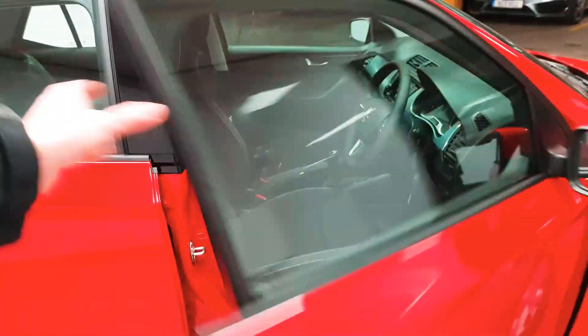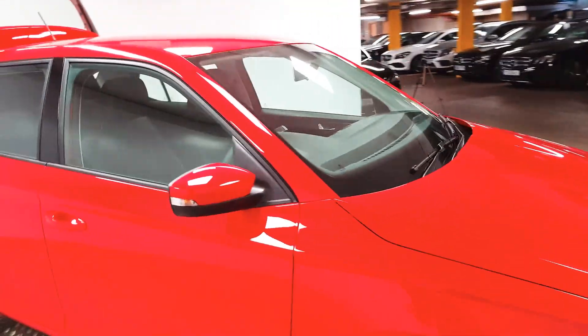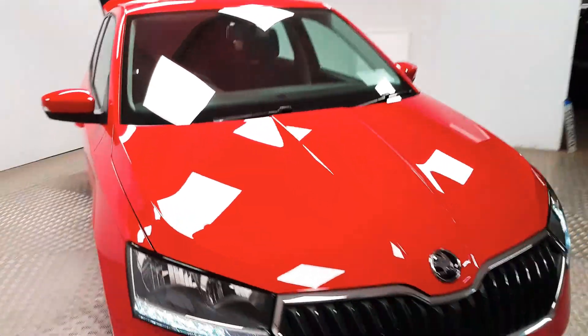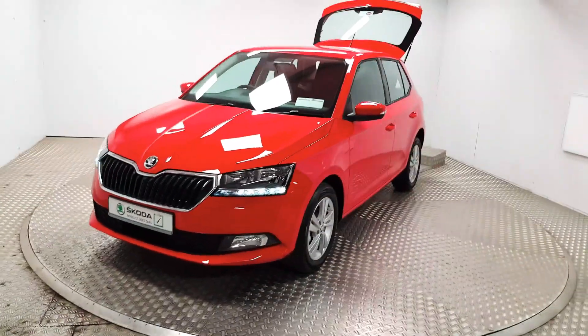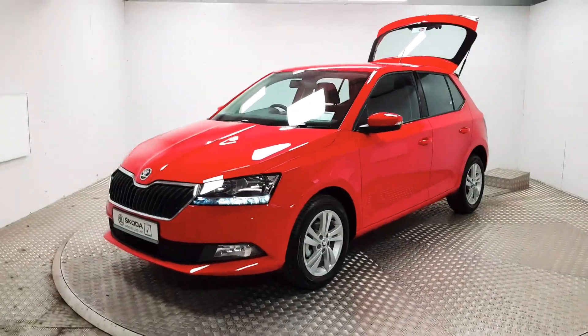If this car is of interest, the next thing to do is give us a call to organise a test drive. Our number is 01 869 1000 and we would be delighted to help you out.